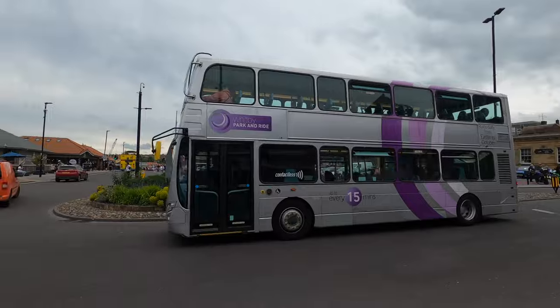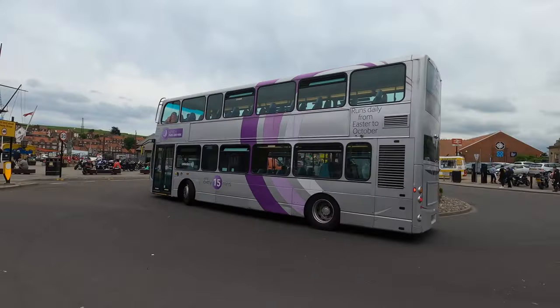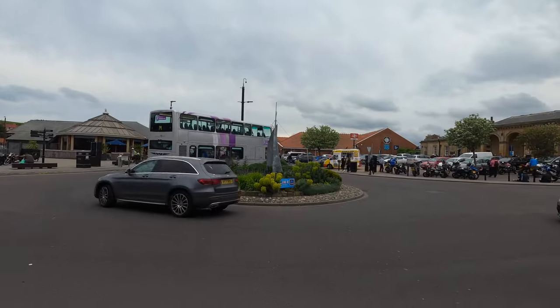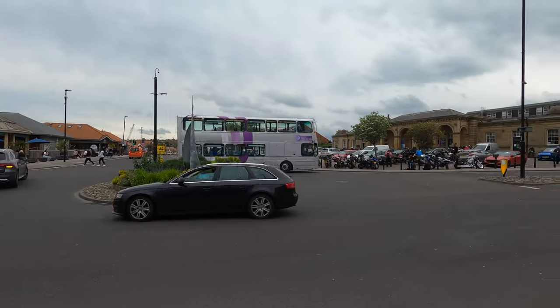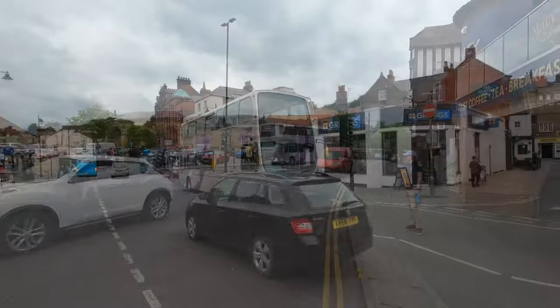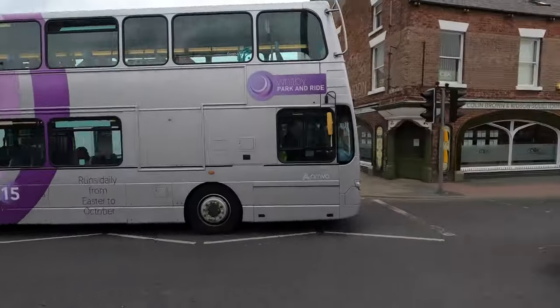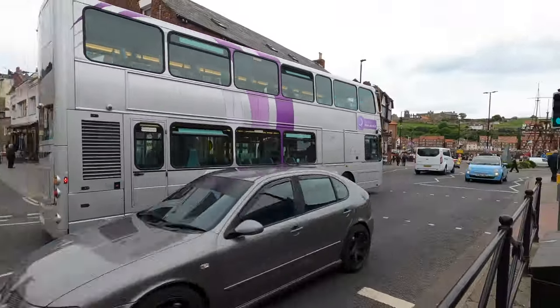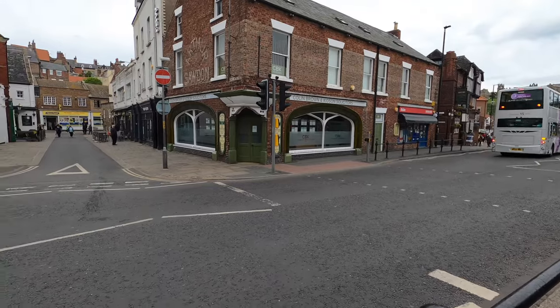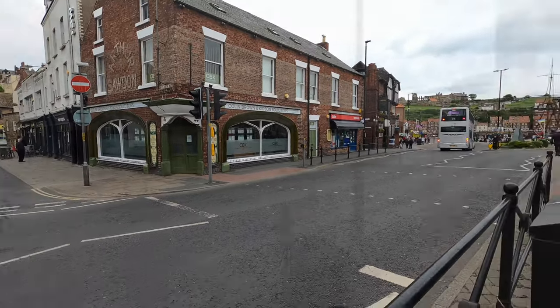Staying in Whitby, we see the VDL DB300 on a Wright Eclipse Gemini 2 body, number 7610, in the Whitby Park and Ride colours. This service operates between Easter and October, runs daily and runs about every 15 minutes. It's quite a good service — I've used this one myself.